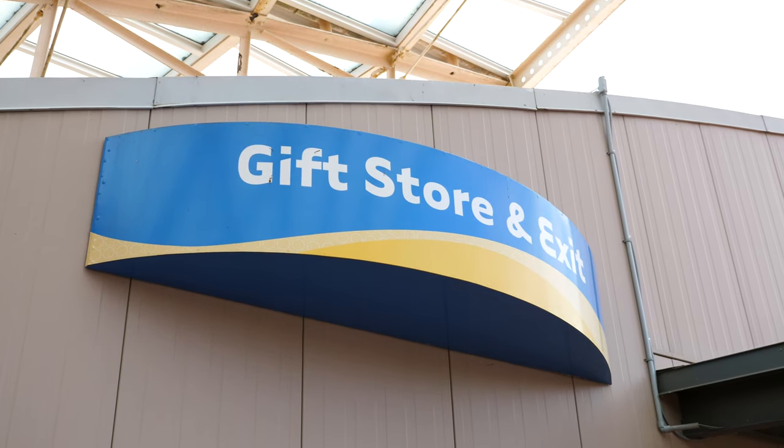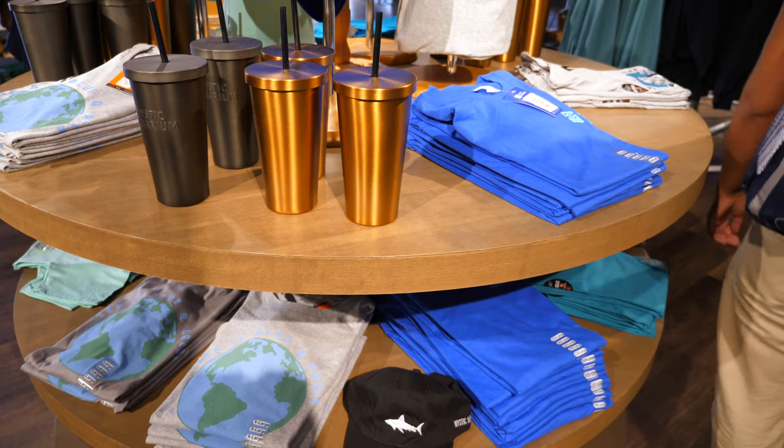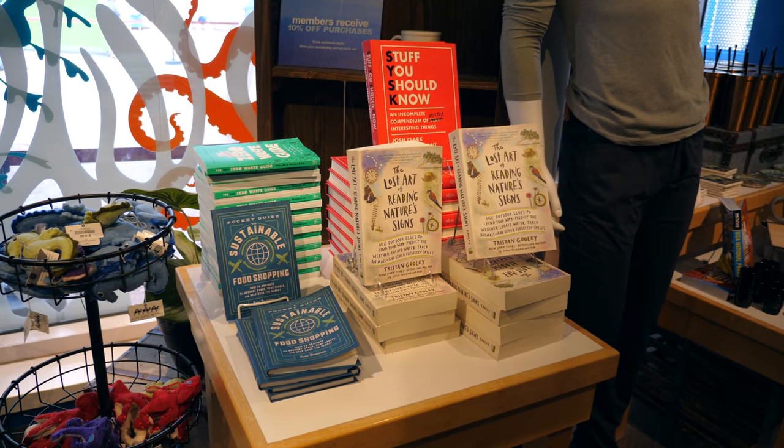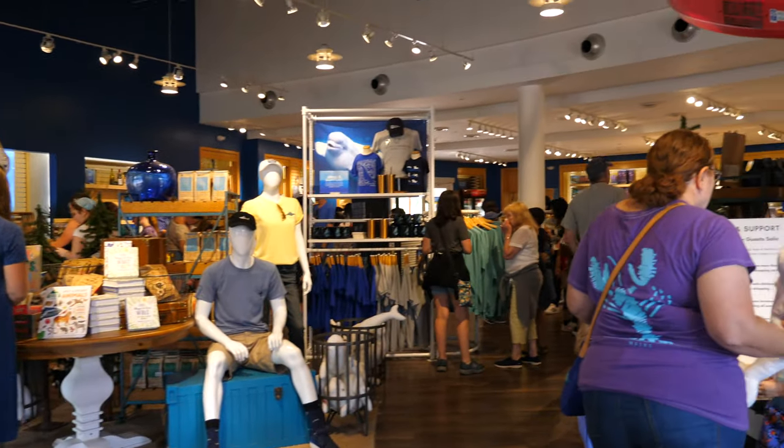The exit for the aquarium is located in the gift shop, so we checked out the offerings on our way out. There's a pretty healthy selection of branded shirts and mugs, but there's also a wide array of books for all ages and plush animals. It's a sizable gift shop, so there's definitely a souvenir for everyone here.